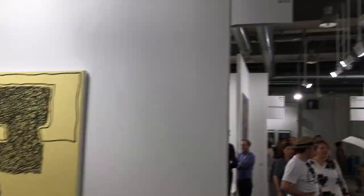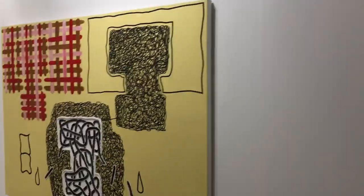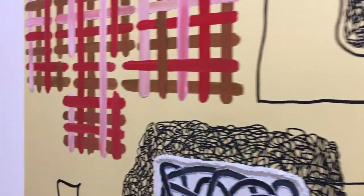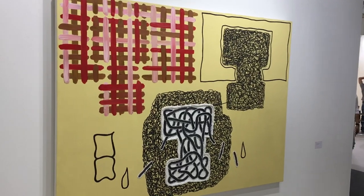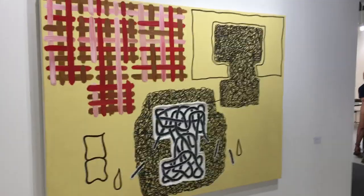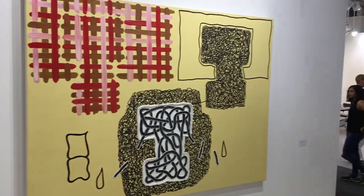A nice big Jonathan Lasker up here. Thomas Schubert, Berlin — they're quite funky, these big ones, much more fun than the little prints downstairs. If you're sitting looking at it every day, would you like it more and more and more? I find the sort of purposeful drab colours slightly irritating.